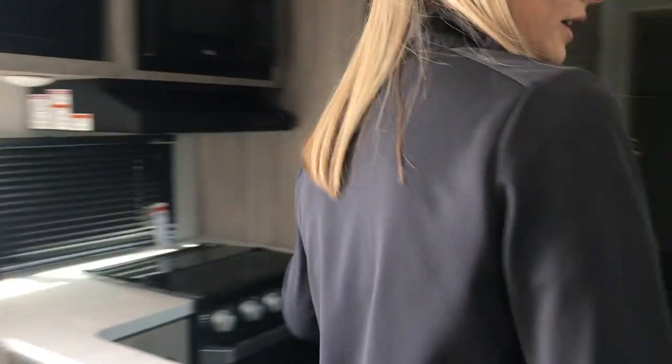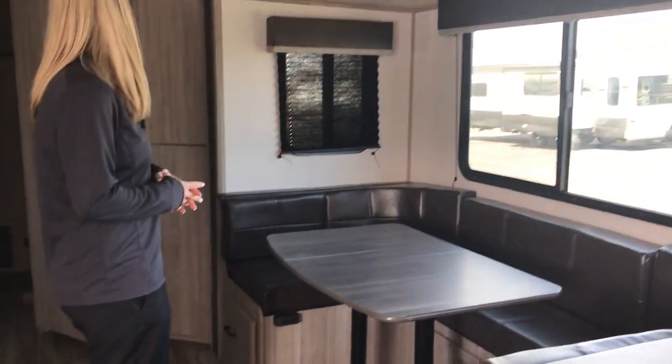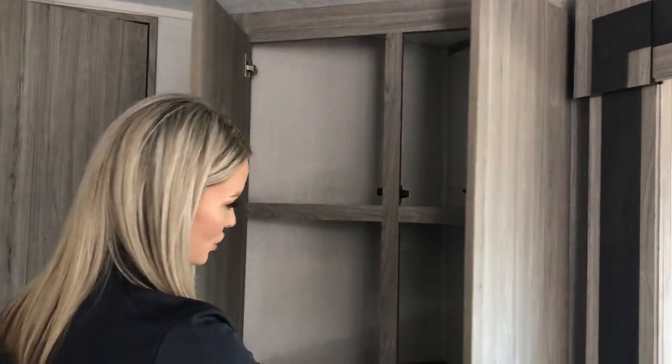In the slide, you've got a tri-fold sofa sleeper as well as a big U-shape dinette. Should you need more sleeping, this does convert down to a bed. Back here you kind of have a little corner cabinet for pantry and stuff, so that's always nice.